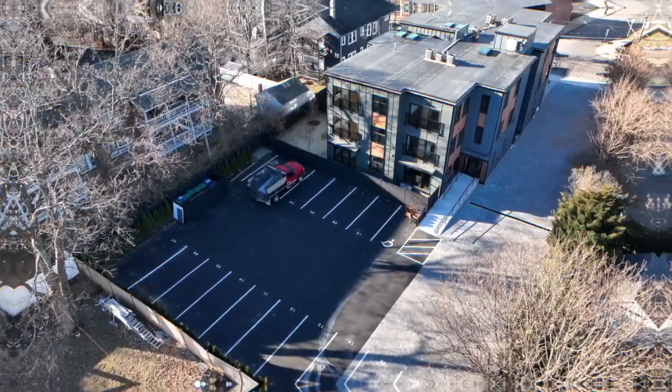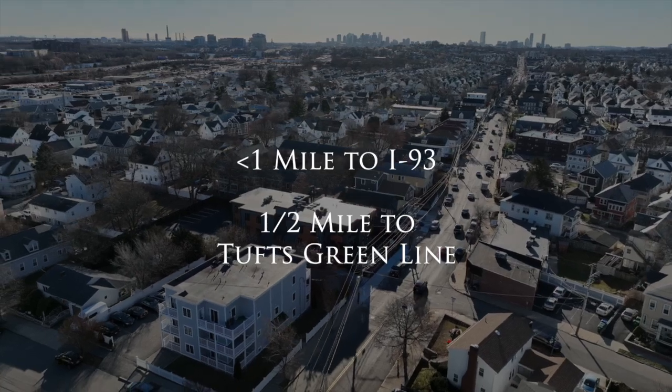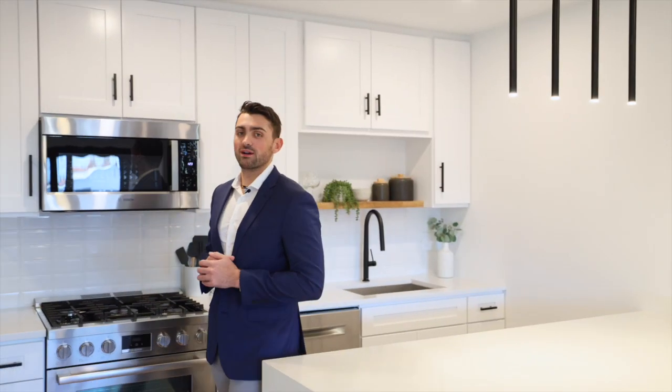Your commute from this unit doesn't get much better. You're minutes from I-93 as well as a short distance from the Tufts Green Line T-stop. Thanks for taking a look around today. These units are going quick, so be sure to see us at our next open house. For more information go to santanateam.com.